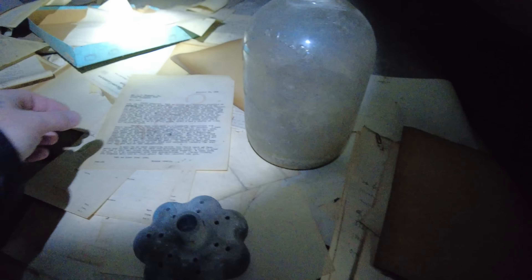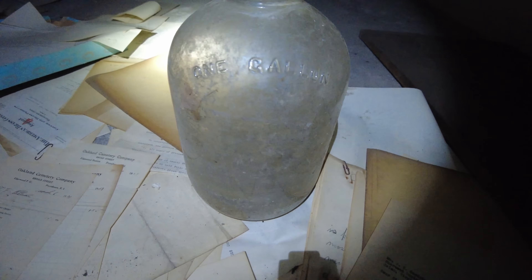Over here we have a document from a burial park in Salem, Virginia, November 24th, 1930. There's an old bottle here — one gallon. And here are receipts from Oakland Cemetery, Broad Street, with Mr. Cullinan's name on it — $15.